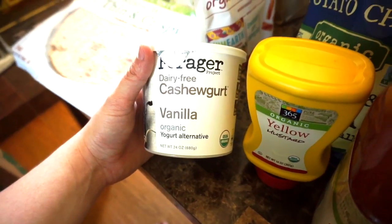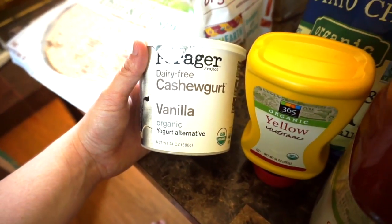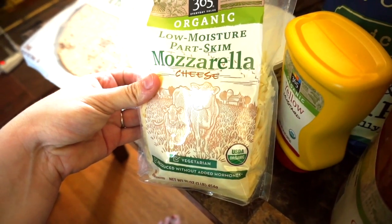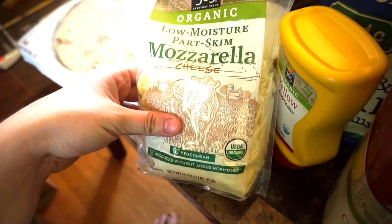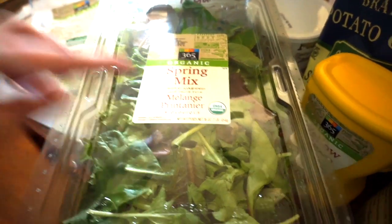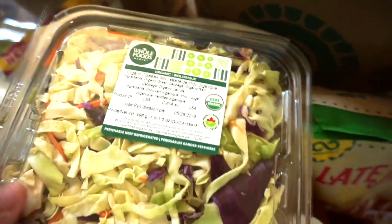My kids and husband are all lactose intolerant, and my husband picked up this dairy-free yogurt last week. I grabbed more today as a treat for them — we're going camping so it'll be great for breakfast. I also picked up organic shredded mozzarella for the pizza, and I may need more for the lasagna. I also grabbed a spring green mix to make salads.